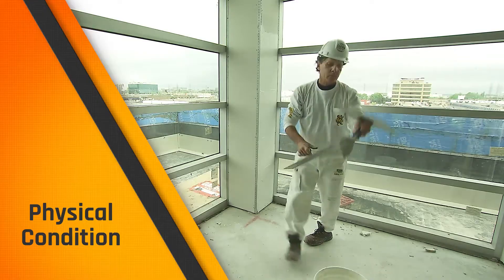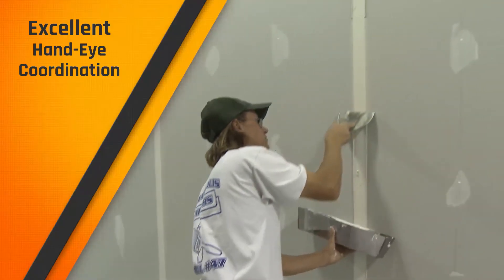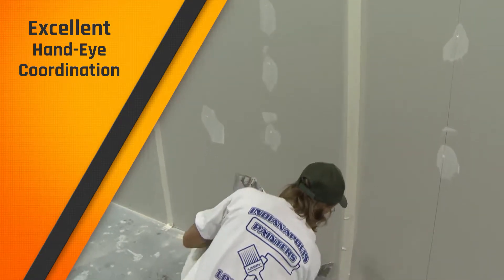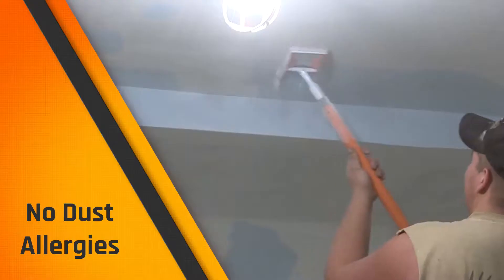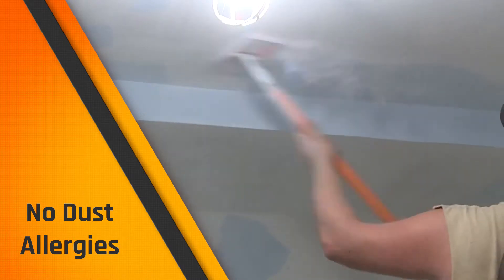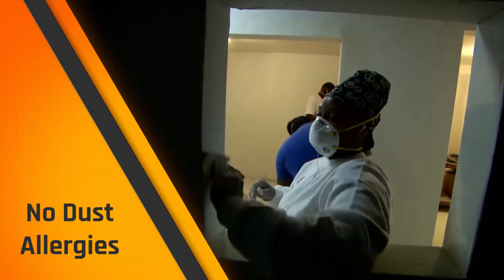Excellent vision: you will need to apply tape and joint compound accurately and make precise visual judgments. Excellent hand-eye coordination: this cannot be stressed enough — you need to be able to work quickly and accurately. Flexibility: you'll need the ability to bend, stretch, twist, or reach with your body, arms, and legs. No dust allergies: you'll be working in an environment full of dust. You can have no chest complaints or allergies related to dust. If you have any respiratory issues at all, this work will be an irritant.